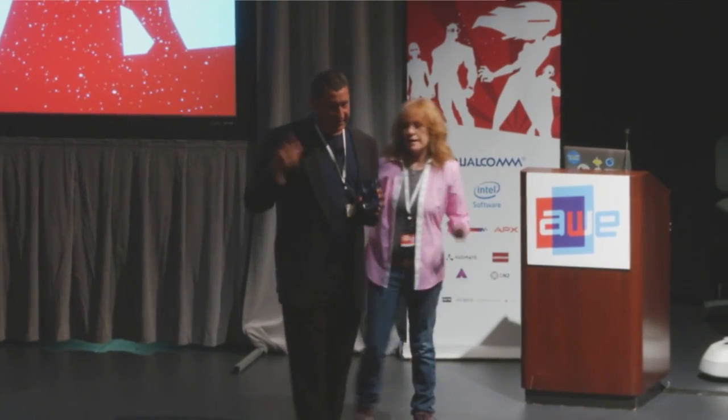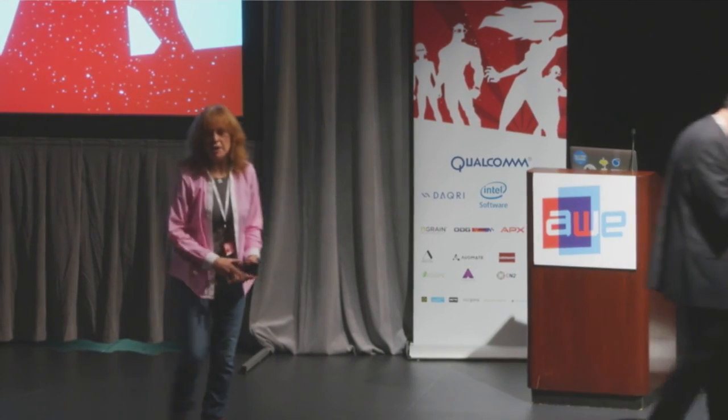Come see us at booth X3. Like I said, you can't tell from a video what it's really like. Thanks.